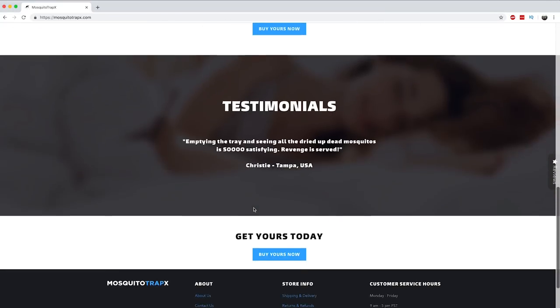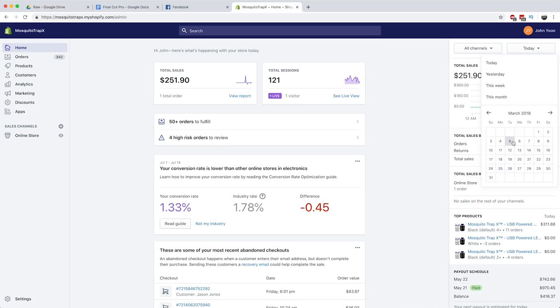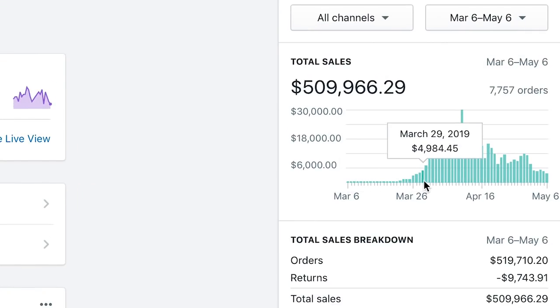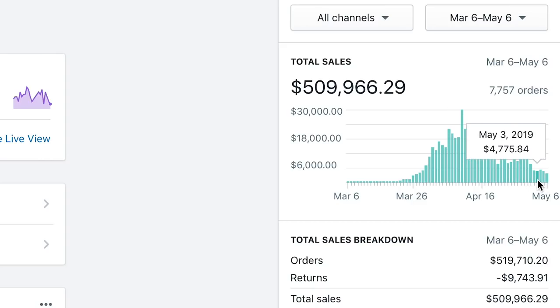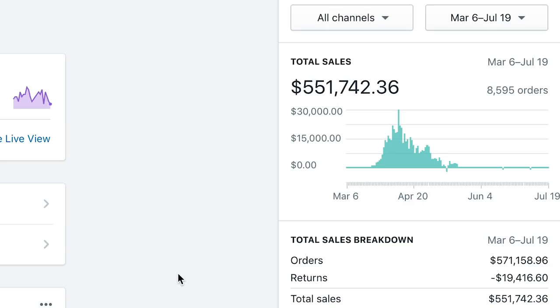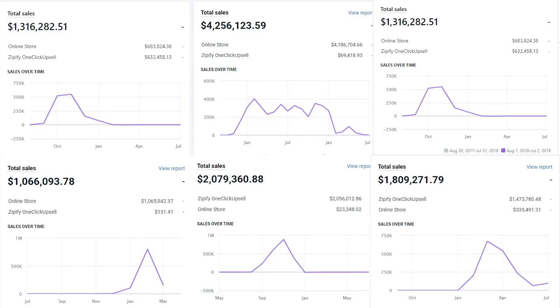The store we'll be using as an example is MosquitoTrapX.com. It was a viral store that did over $500k in the first two months. I scaled very fast, and a lot of competition took notice as I scaled to a peak of $30k per day — people were even posting about my site all over ecom groups on Facebook. Eventually tons of copycats showed up and I had to de-scale, but I was still very profitable and think it's a great site to learn from.